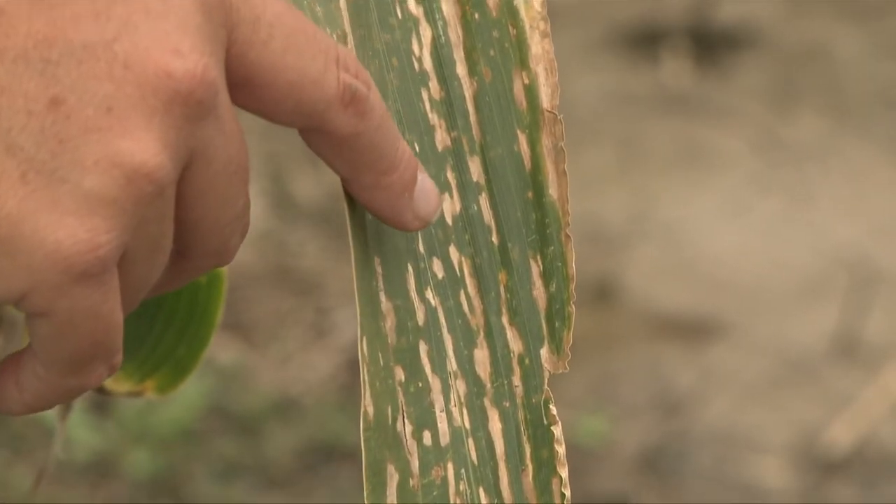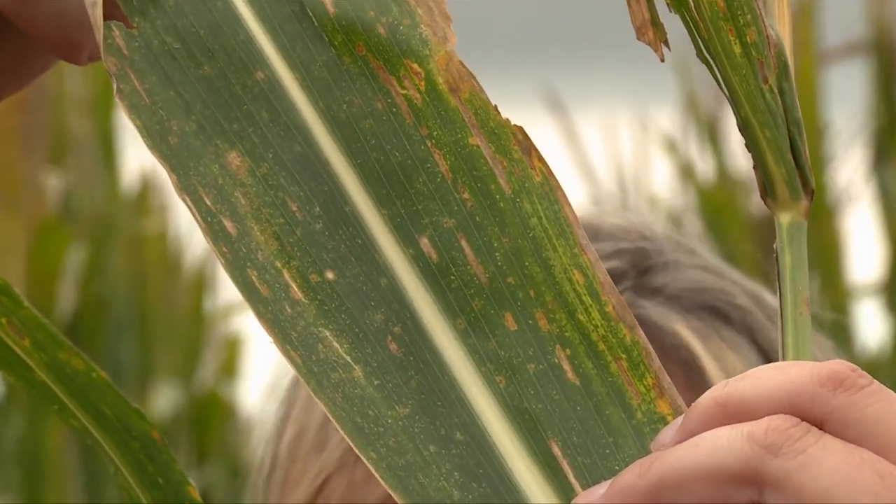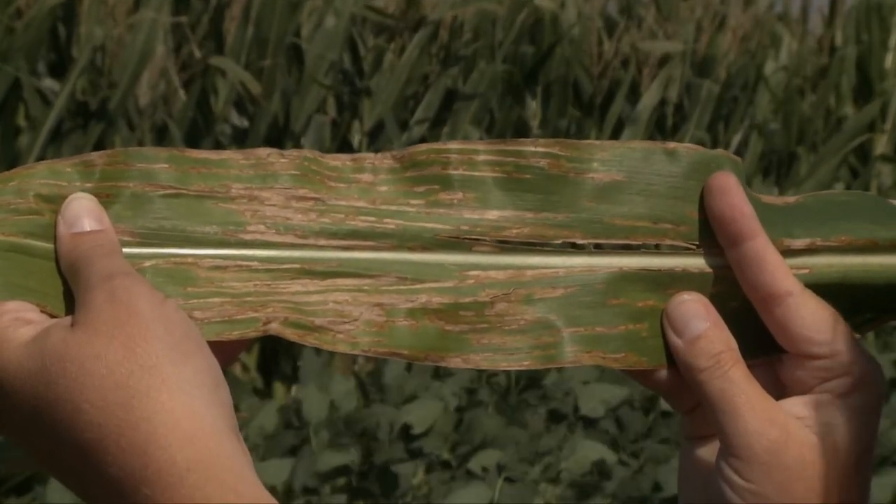Thinking about diseases later in the season — bacterial leaf streak was first reported in the United States in Nebraska in 2016. Unfortunately, the bacteria overwinter very well, so if it's been in your area or county, it's likely to show up again. It can appear as early as seedling corn, as early as V6 or V7. It can look a lot like gray leaf spot, so let us know if you think you have bacterial leaf streak. We also have a survey going on right now because we're trying to learn the distribution of this disease in Nebraska.